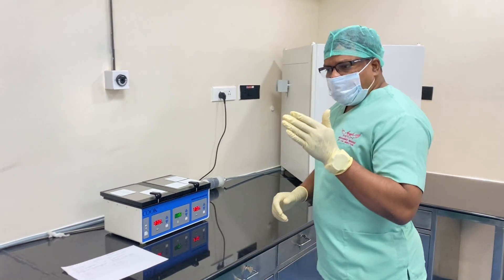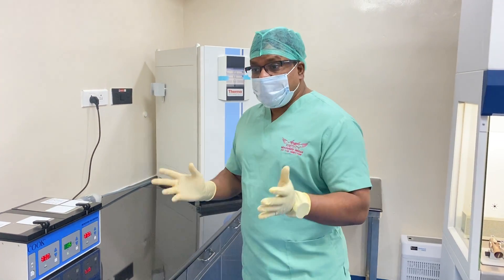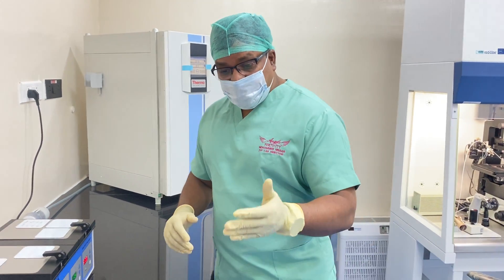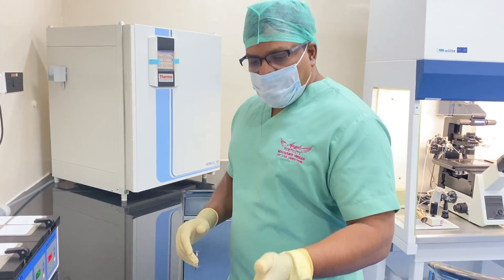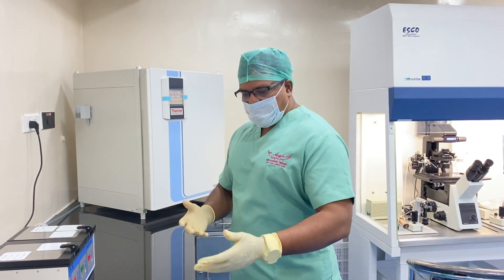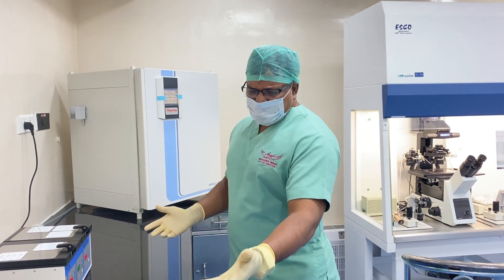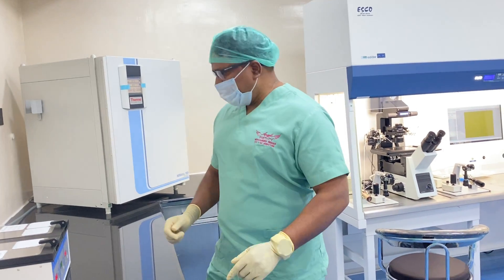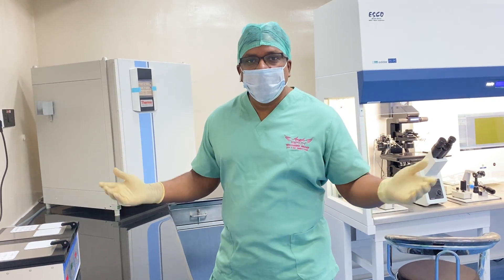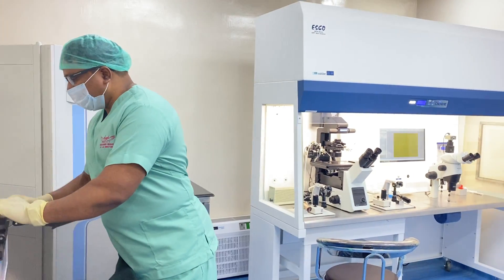We got fewer embryos and fewer blastocysts, but they are implantable blastocysts — and this is from a very poor case: 10% motility and less than 1% morphology. If you do DNA fragmentation testing, people would say this is going to be very difficult. I had no option, so I had to use all my skills.